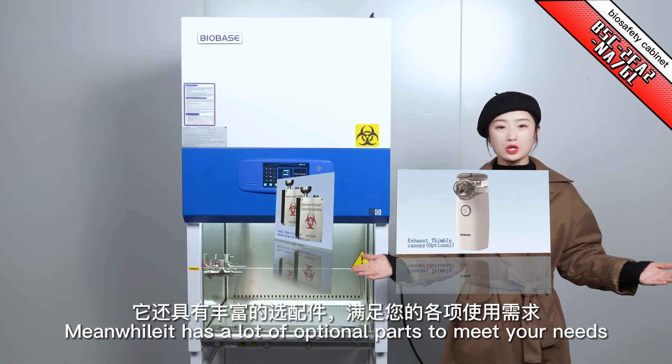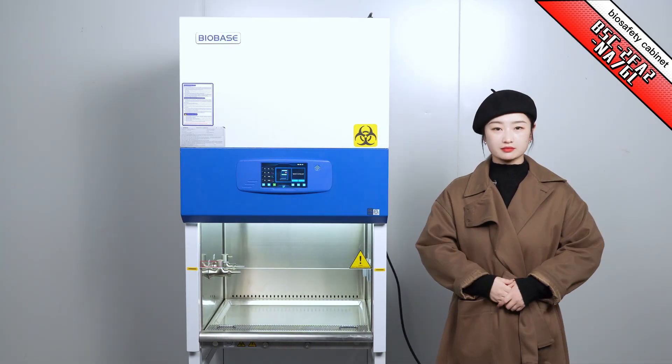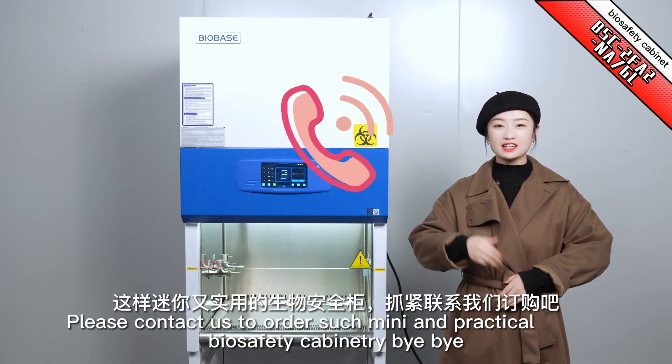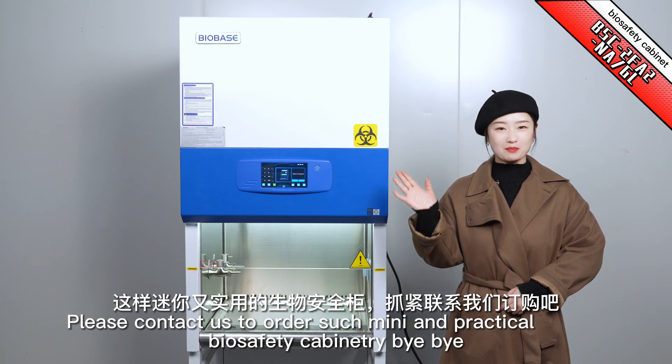Meanwhile, it has a lot of optional parts to meet your needs. What are you waiting for? Please contact us to order this mini and practical biosafety cabinet. Bye-bye!